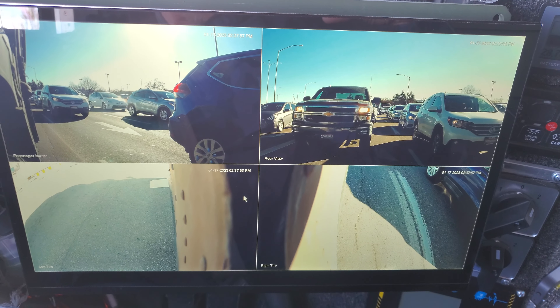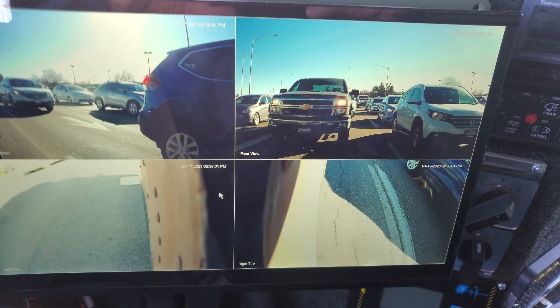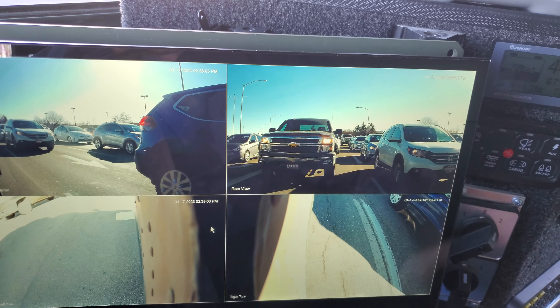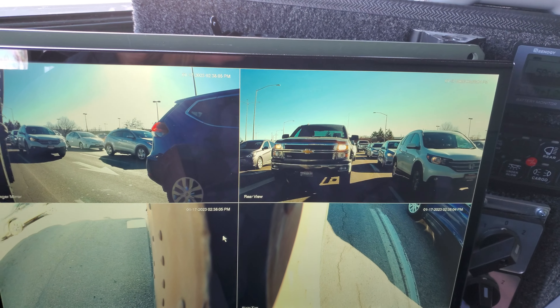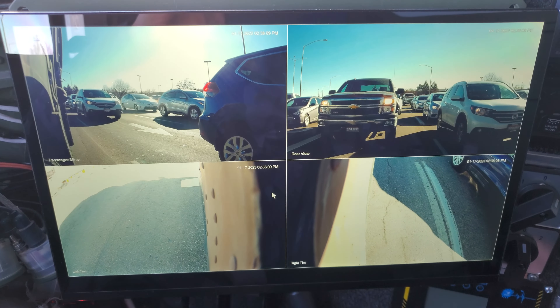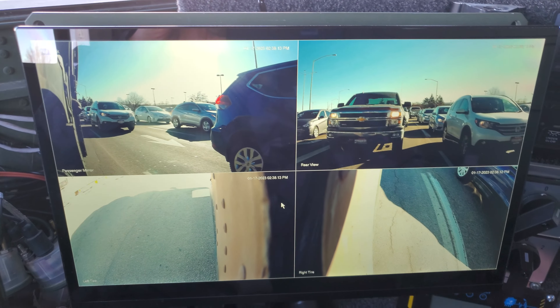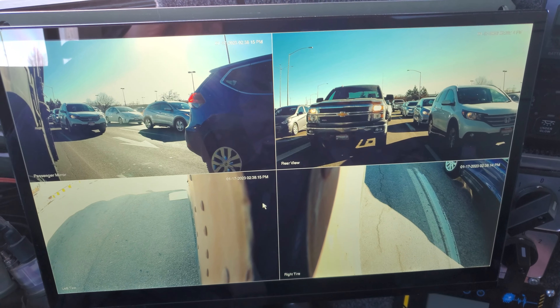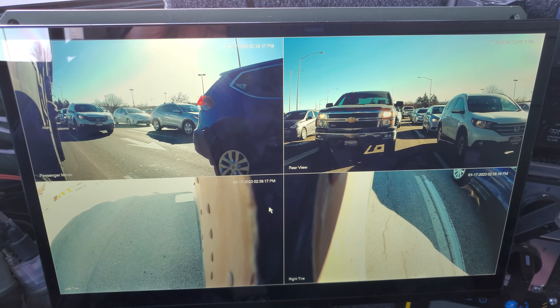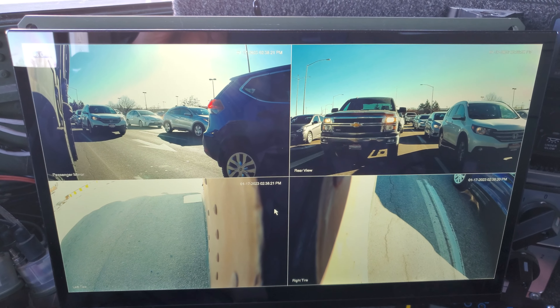Here's a video of how things look out in the real world. That truck on the top right-hand screen — that's the camera directly, that's my rear view camera, as it says there. He's probably about 12 or 13 feet behind me, roughly.